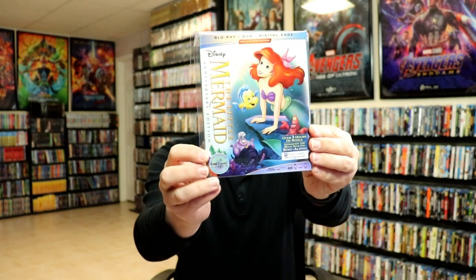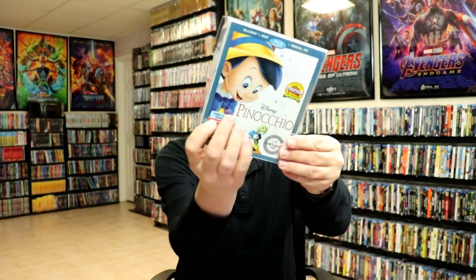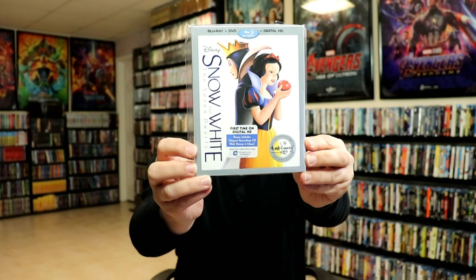We also have Lady and the Tramp, the Lion King, the Little Mermaid, Peter Pan, Pinocchio, Snow White and the Seven Dwarfs, and Sleeping Beauty. Now Walmart did some releases where they featured some of these titles, and we also had some Best Buy exclusives. Next we have Beauty and the Beast with this Easter-type packaging they did around Easter time, and they also did one for Pinocchio.